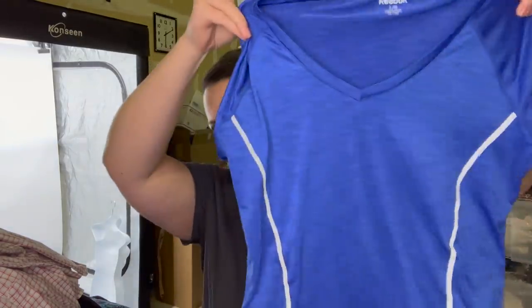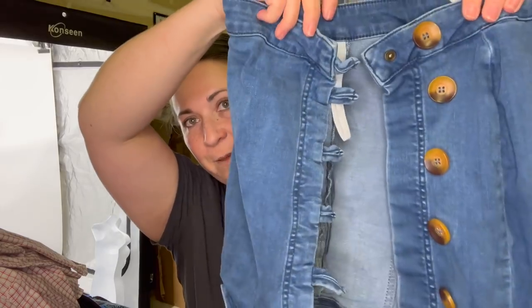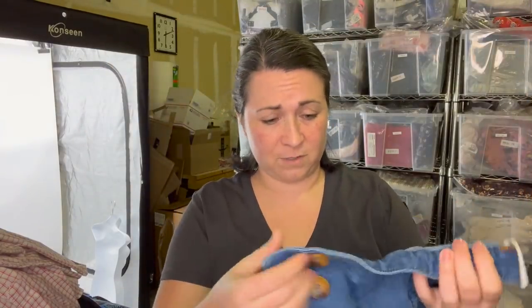This is just a little Reebok top. And this — it doesn't look like it but when I button it together it is a skirt from Free People. That's real small — I don't know what size that is, but holy moly, that's real small.